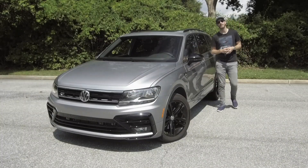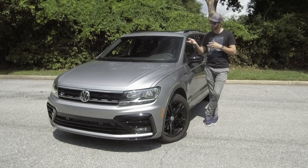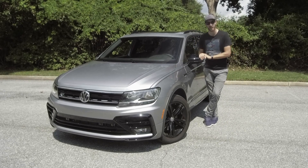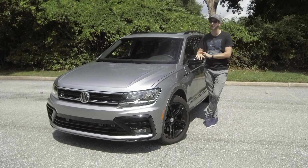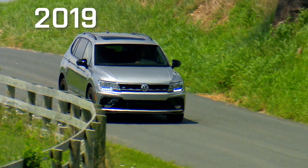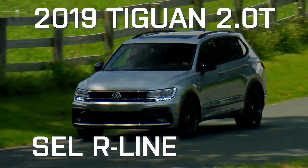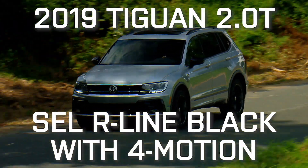We've had a number of long-term test cars from Volkswagen over the past year, and this time we have this 2019 Tiguan R-Line. So let's take a closer look at what we got here. To be precise, this is a 2019 Tiguan 2.0T SEL R-Line Black with 4Motion.